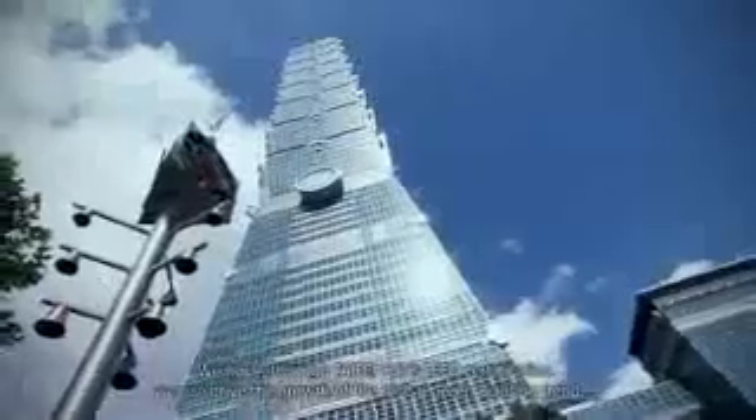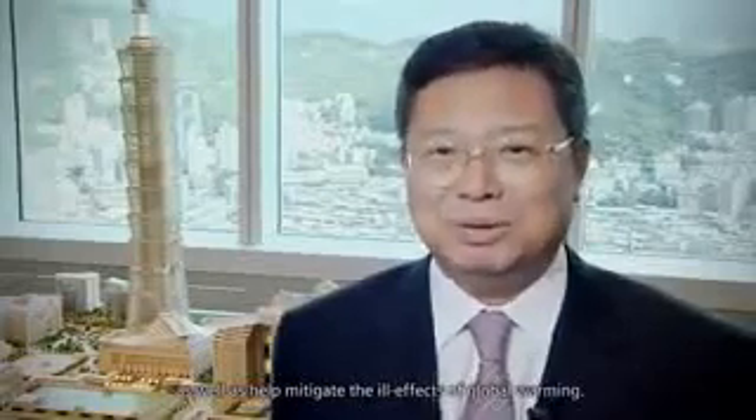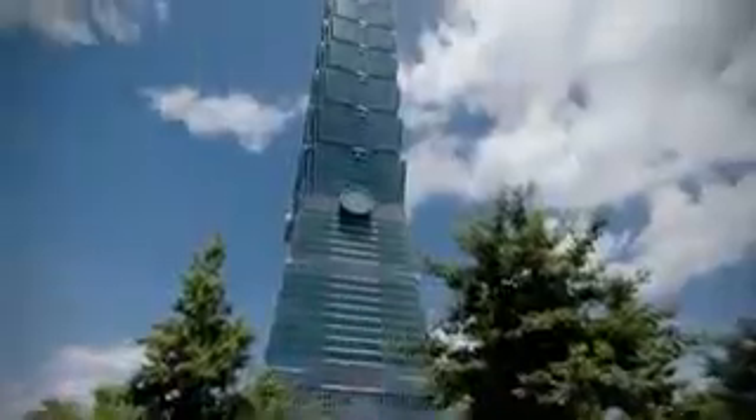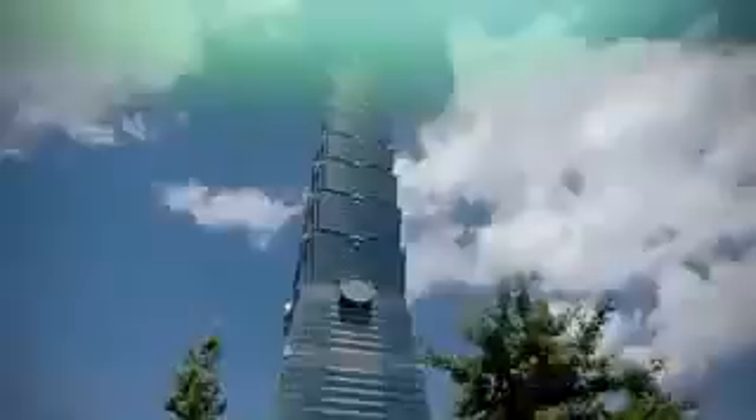We hope that through Taipei 101, we can achieve a high level of green building standards to improve green buildings across the whole world. As the tallest green building in the world, Taipei 101 welcomes you to join the Green Building family, allowing future generations an even better world to live in.